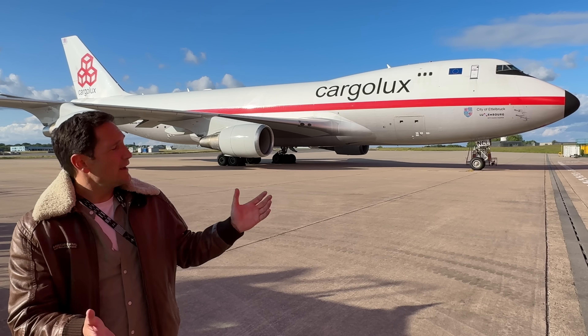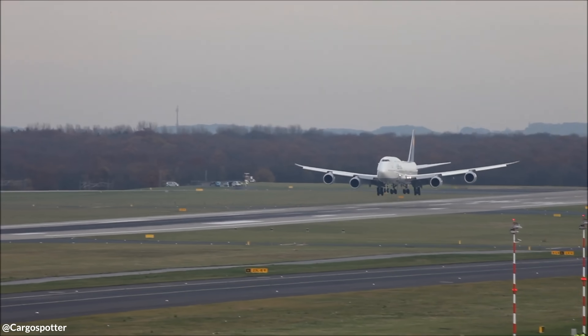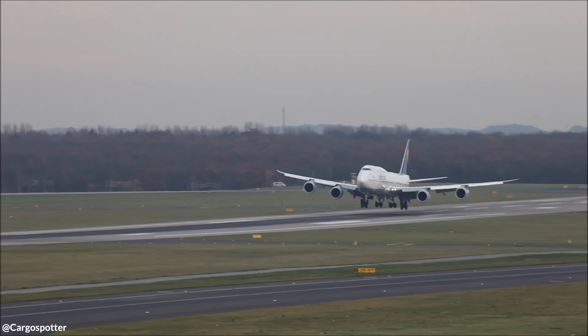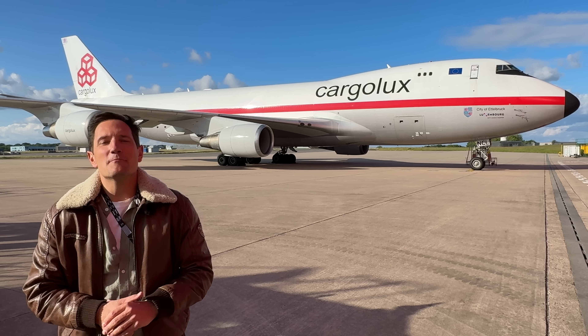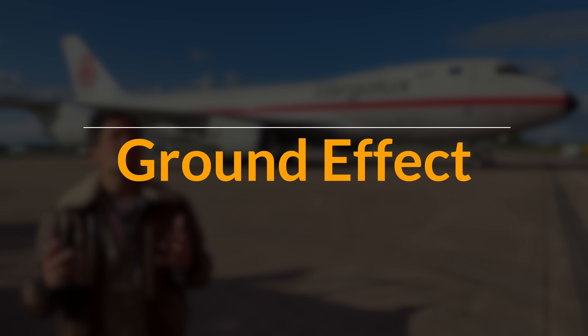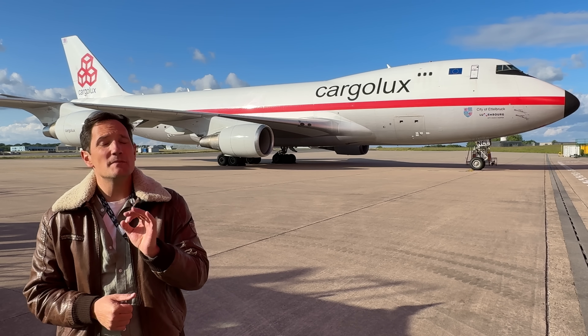Have you ever wondered why a Boeing 747 seems to magically float just before touchdown, hovering gently above the runway, almost as if it's hesitating to land? Well, that magical moment has a name: Ground Effect. And while it might seem like a pilot's best friend, it can also turn into a dangerous trap if misunderstood.